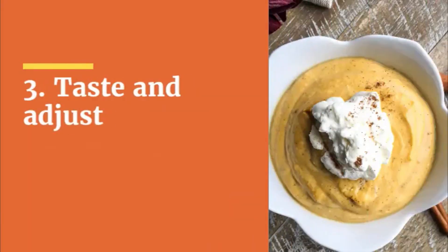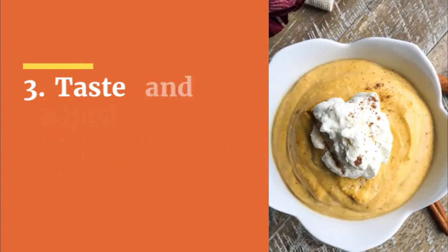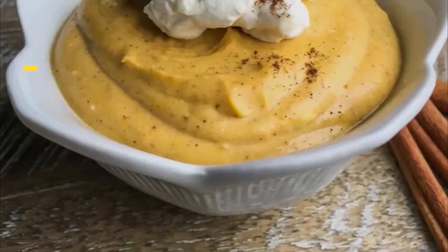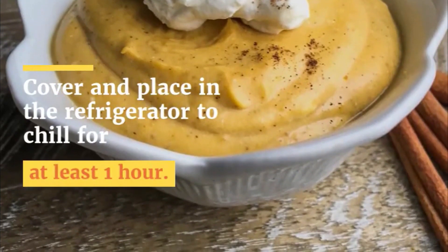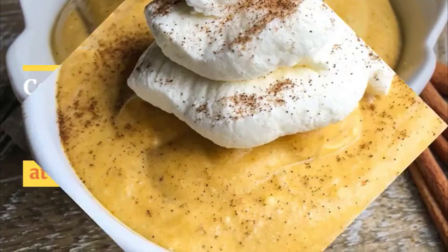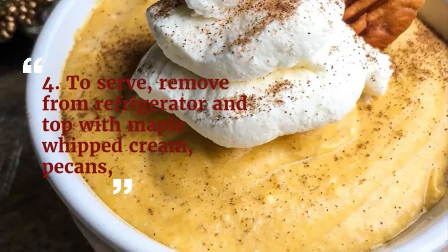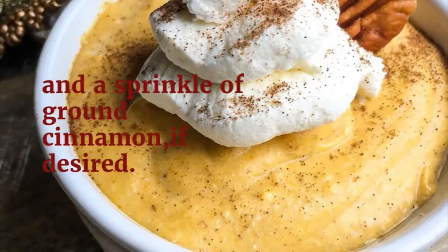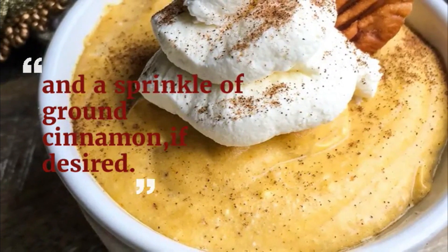Step 3: Taste and adjust seasonings as desired and transfer to individual dessert bowls. Cover and place in the refrigerator to chill for at least one hour. Step 4: To serve, remove from refrigerator and top with maple whipped cream, pecans, and a sprinkle of ground cinnamon, if desired. Enjoy!